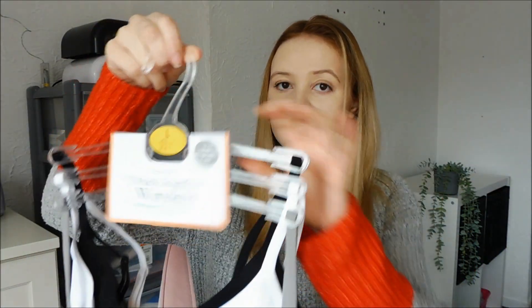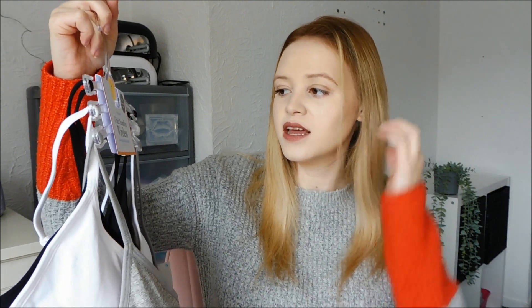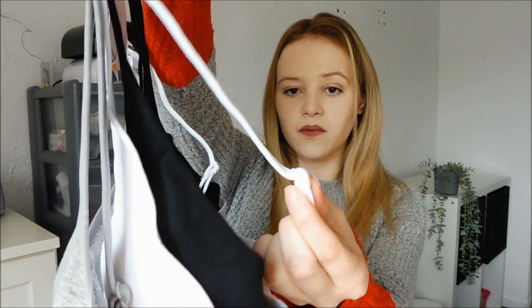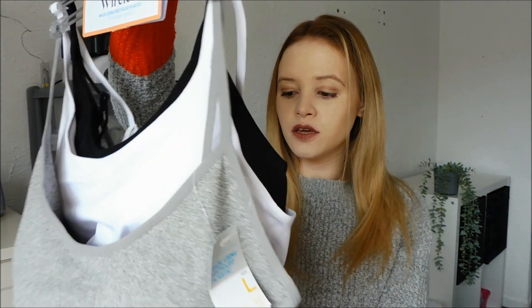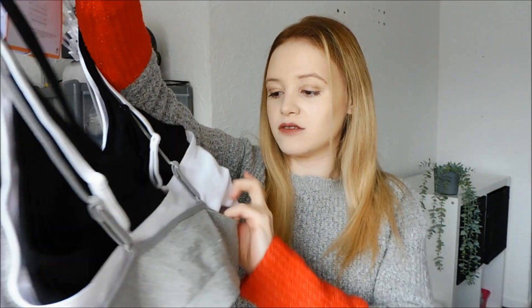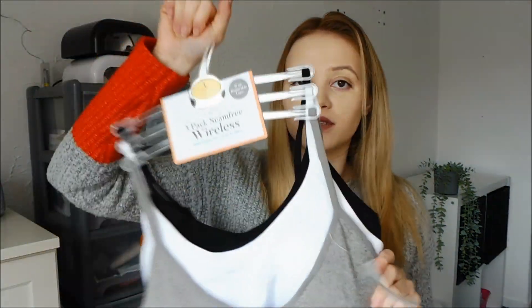I also got these as a three pack as well. I wanted these in a large because the bigger the better. These are basically the same with removable cups. These are a 14-16 three-pack seam-free wireless bras in grey, white and black. They've got a bit on the side where you can tighten or loosen them if you need to. These are just comfortable to wear — I wear these literally all day, every day.